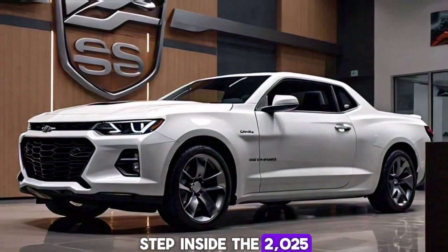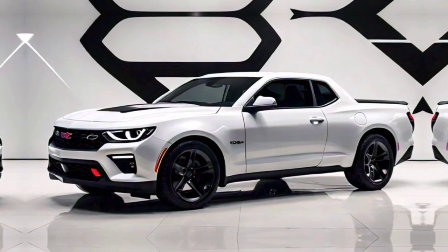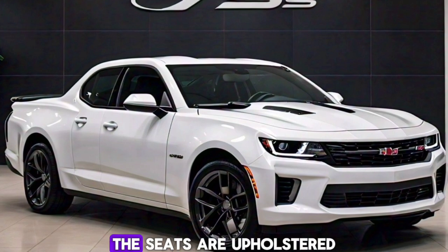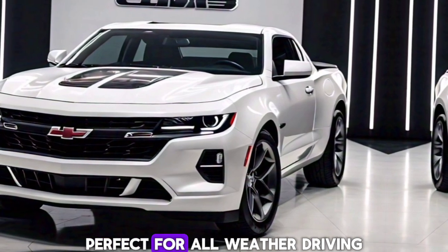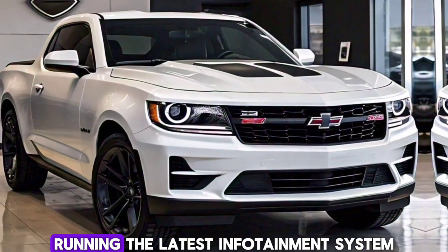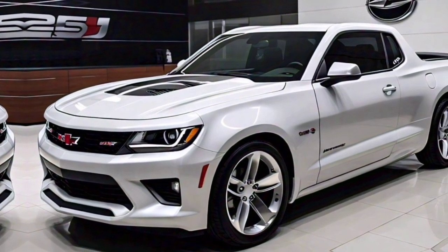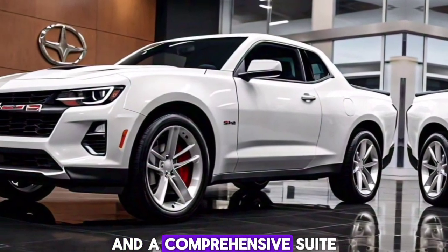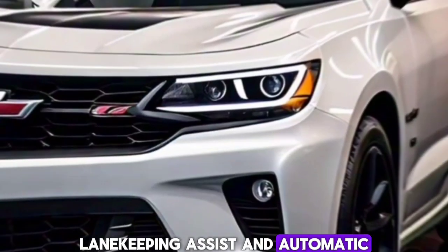Step inside the 2025 El Camino SS and you'll find a blend of luxury and functionality. The cabin is spacious and comfortable, with premium materials and a driver-focused layout. The seats are upholstered in high-quality leather, and the front seats are both heated and ventilated, perfect for all-weather driving. The dashboard is equipped with a large touchscreen display running the latest infotainment system, offering seamless connectivity with Apple CarPlay and Android Auto. Other tech features include a premium sound system, wireless charging pad, and a comprehensive suite of driver-assist technology such as adaptive cruise control, lane-keeping assist, and automatic emergency braking.